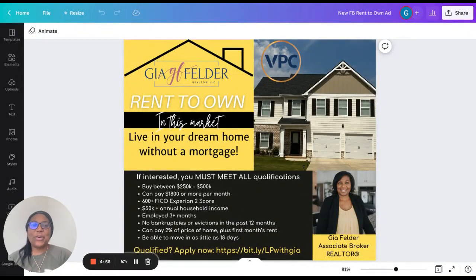Hey everybody, welcome. Today I want to talk to you very quickly about Divi Homes' new lease purchase program. It is the 2-2 Flex. This is for those who are interested in lease purchase and have probably even heard of Divi Homes — maybe you have, maybe you haven't. I wanted to talk to you really quickly about how this program works and how to be successful with it.